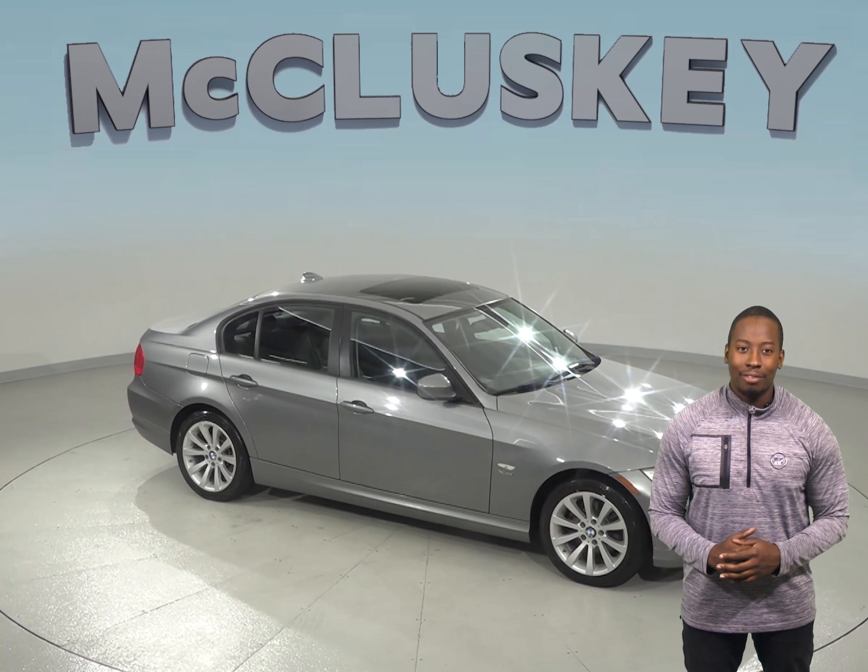If this BMW sounds like the perfect car for you, then come try it out before you buy it with our free 48-hour test drive.